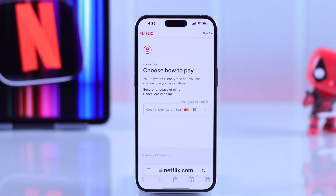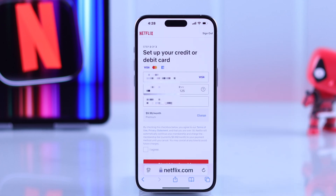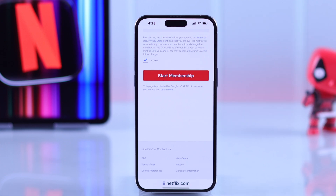After that, you'll get to choose which payment method you want to select. Fill in your current info, scroll down, select 'I Agree,' and tap on 'Start Membership.'